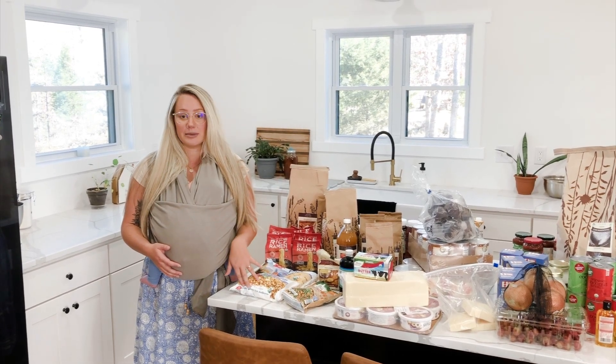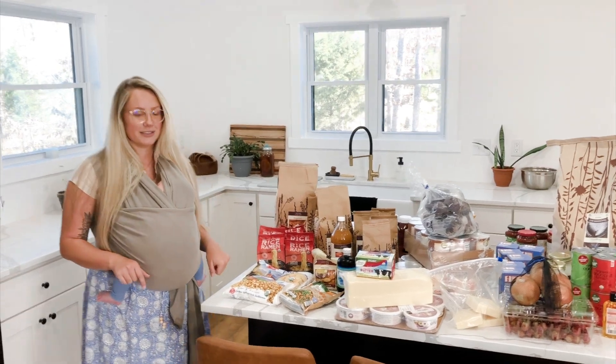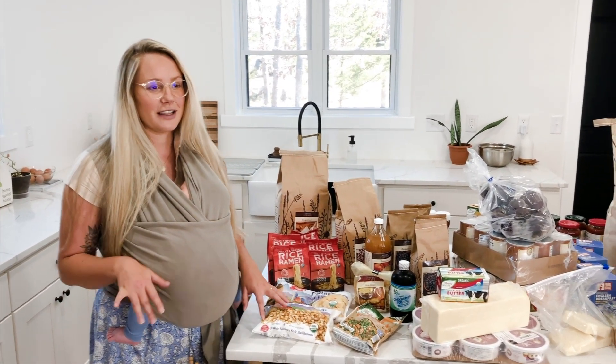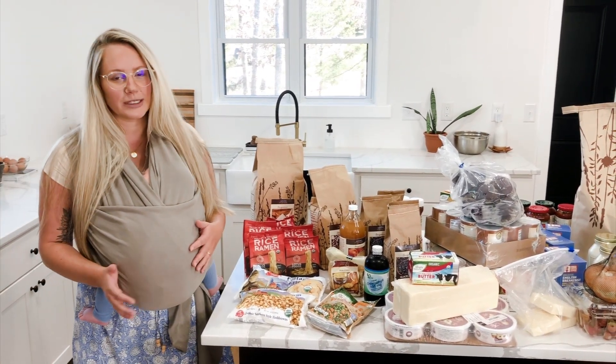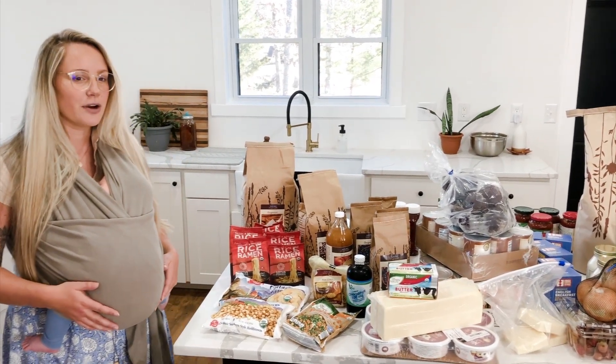I actually get some things from Aldi because they are cheaper. I'm going to start with our frozen stuff. Generally speaking, I cook from scratch, and when I started to learn, everyone said don't cook from scratch — it's more expensive, it's just cheaper to buy stuff pre-made. But I actually don't find that to be true anymore.